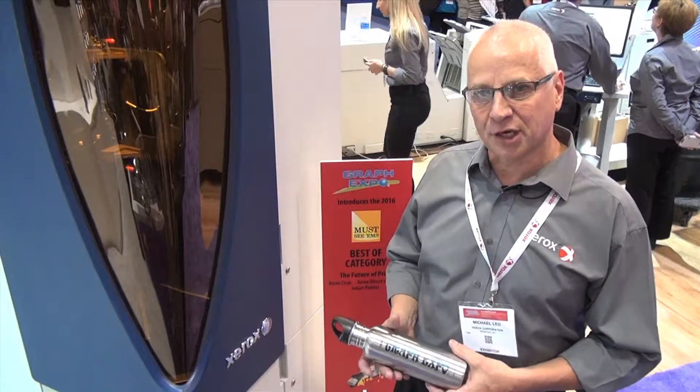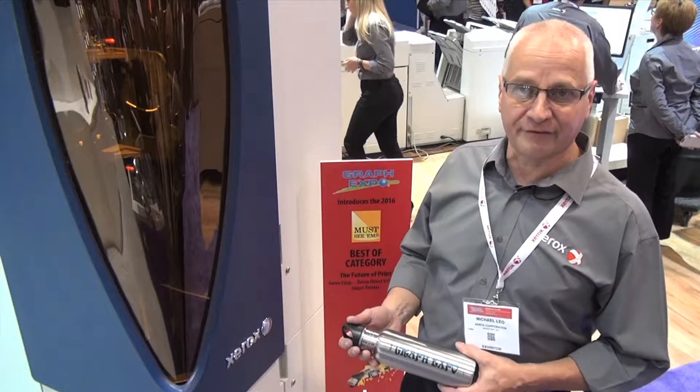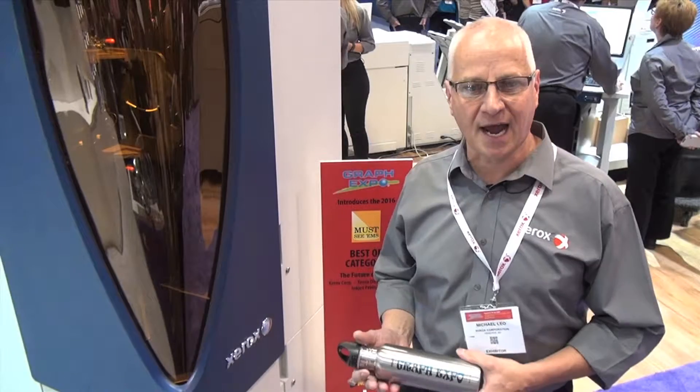.com/direct-to-object. We're here at Orlando Graph Expo — stop by our booth and see us, or go to Print 17 in Chicago.